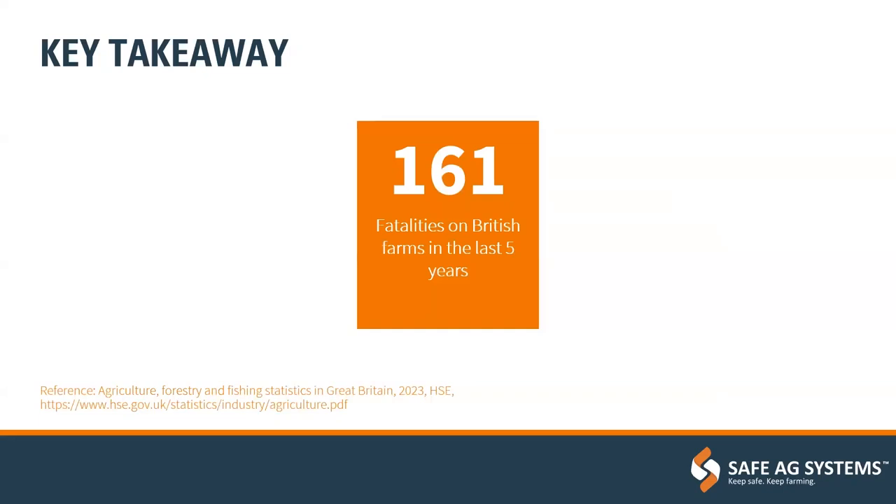On a very serious note — 161 fatalities on British farms in the last five years. Even in the last year, 2022-23, there were 27 fatalities in agriculture, and these include children and members of the public. It's not you until it is — we all know somebody who's been injured or one person removed from fatalities. That's 161 people missing from the dinner table at Christmas. There's nothing more important than making sure that everyone gets home safely at the end of the day, even if it takes a little extra time during the work day.